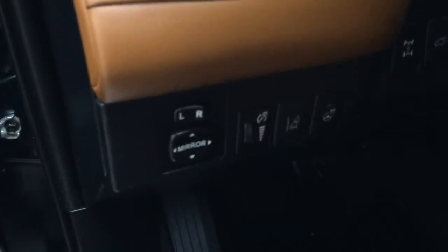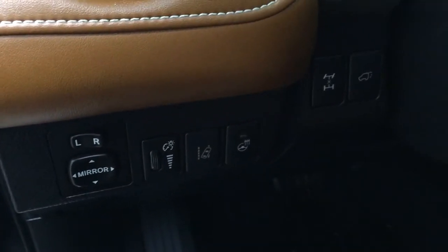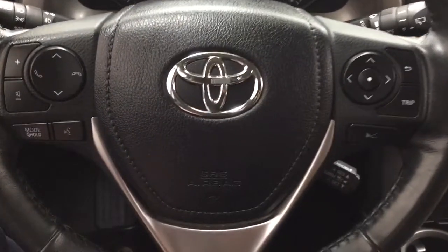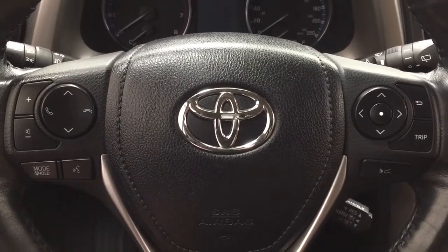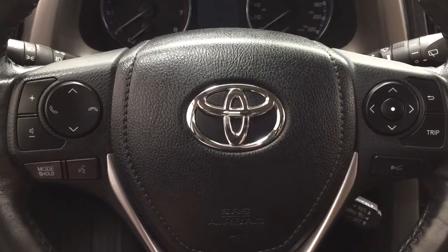Over on the left hand side you have your mirror controls as well as your lane departure alert, heated steering wheel, all wheel drive lock and power lift gate release, seat memory controls, window locks, power locks and window controls. Now a couple of the controls you'll see on the steering wheel include your volume control, seat function, Bluetooth connectivity, mode select, voice recognition, as well as your scroll function for the multi-informational display and cruise control.